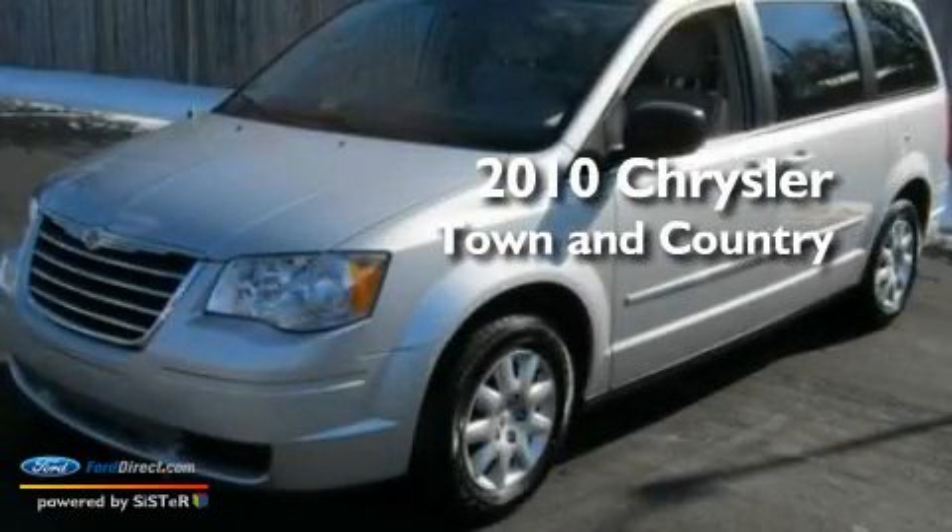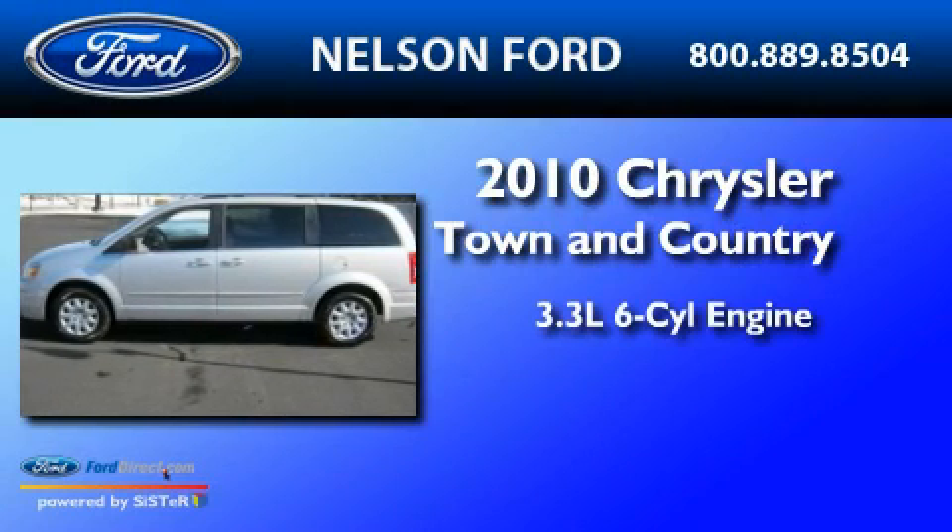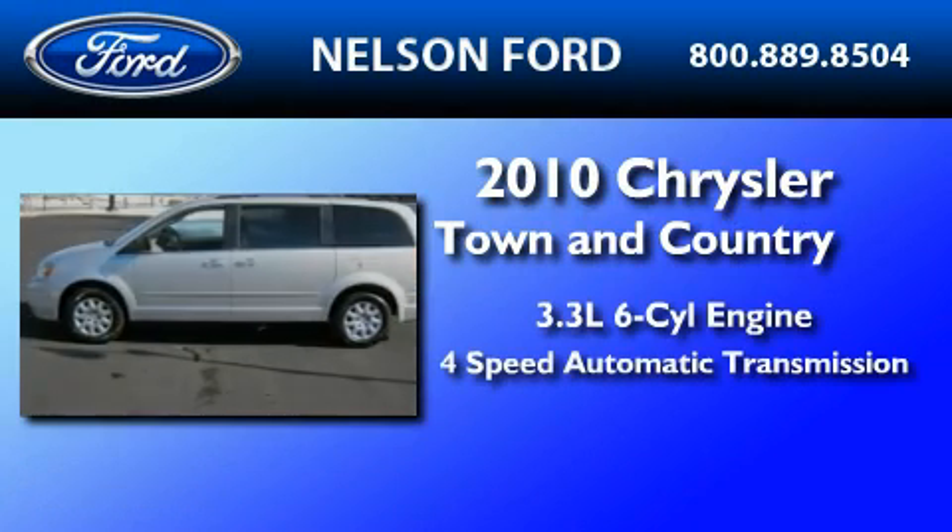This is a 2010 Chrysler Town & Country. It features a 3.3-liter six-cylinder engine and a four-speed automatic transmission.